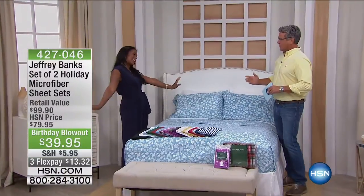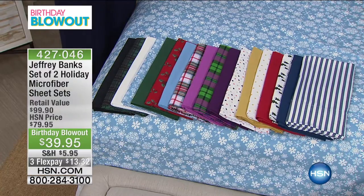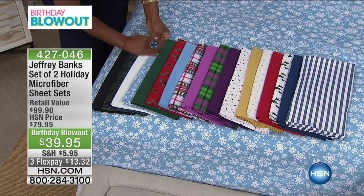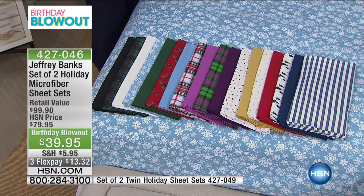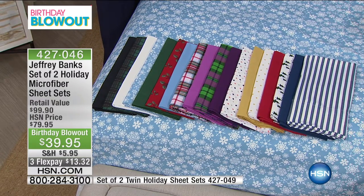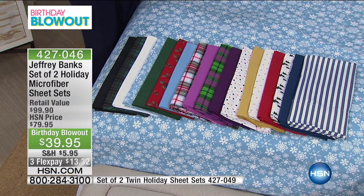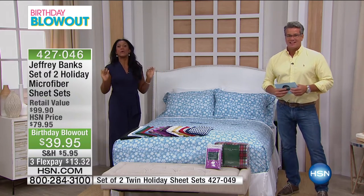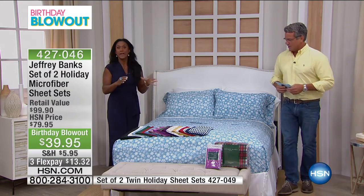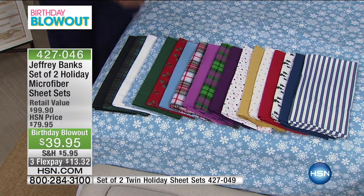Let's talk about these butter-soft microfiber sheets. They've taken HSN by storm and customers love them. This is two for one — two full sets of sheets, flat, fitted, and pillowcases. You get a great color and something to look forward to for the holidays. You're receiving two flat, two fitted, four pillowcases, coming in full, queen, king, and California king. This is brought to us by Jeffrey Banks — an amazing American designer who really knows how to do prints, plaids, and everything for Christmas.